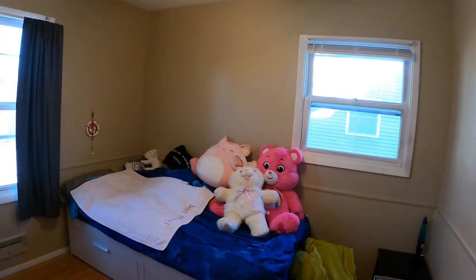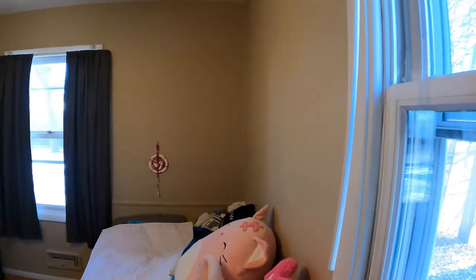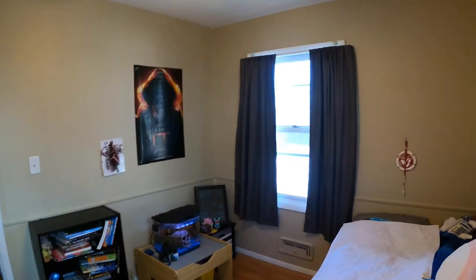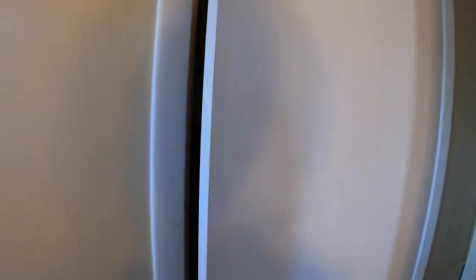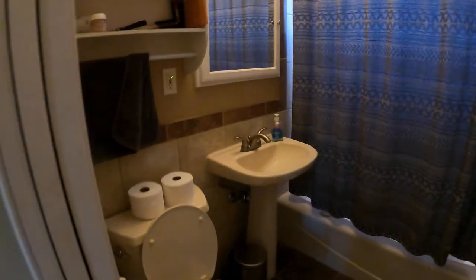Here's the next bedroom. Both of these have overhead ceiling fans, which is nice. There's a closet with some built-in shelving. And here's the bathroom — you've got your toilet, sink mirror, and a large tub shower back in here with some nice tiles. Very nice.